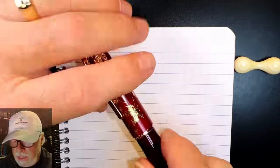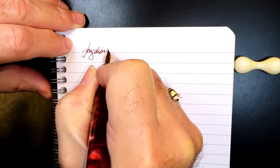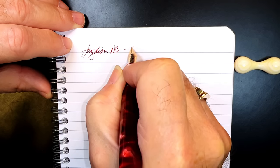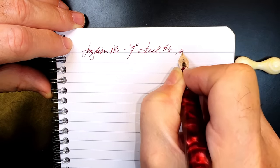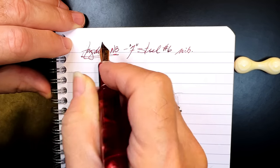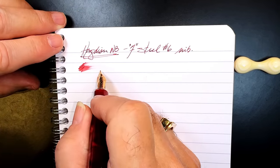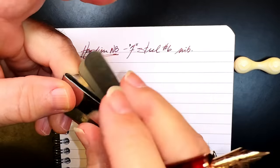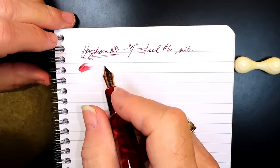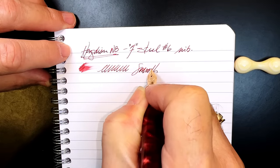We're back with the writing portion of the review. This is Clairefontaine 90 GSM paper and this is the Hongdian N8 with a fine steel number six nib. Let's check the wetness — it's decently wet right now, but was extremely dry when I first inked it up. I used my spark plug gapping tool to widen the slit in the nib to make it write a little bit wetter, and that's helped a little bit. The nib is smooth with a good deal of feedback.